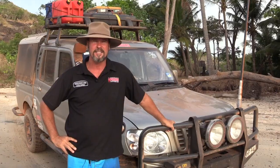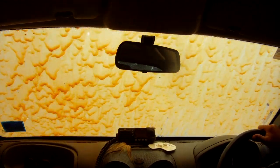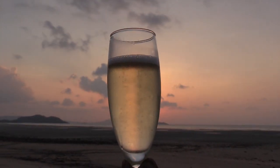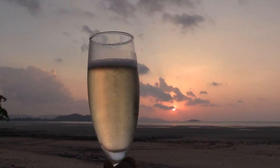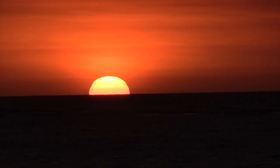Here we are at the last destination — the tip of Queensland. I'd just like to say how fantastic the Mahindra went. Here's the best way to spend your time up here at Cape York, the tip of Australia — having champagne, watching the sun set over the west. Cheers!